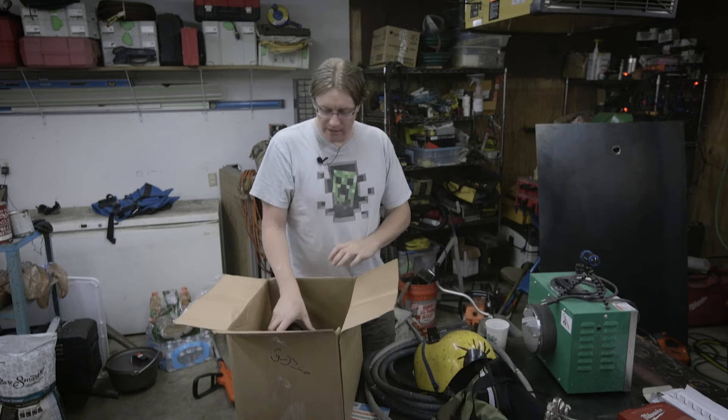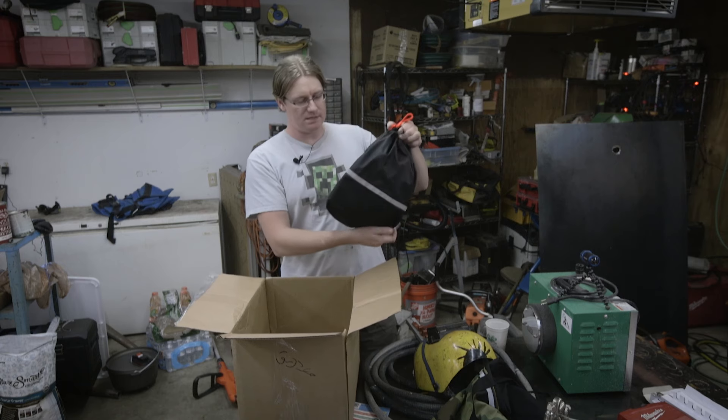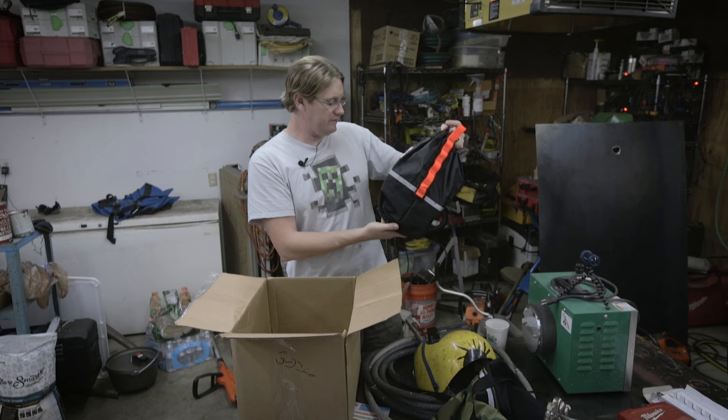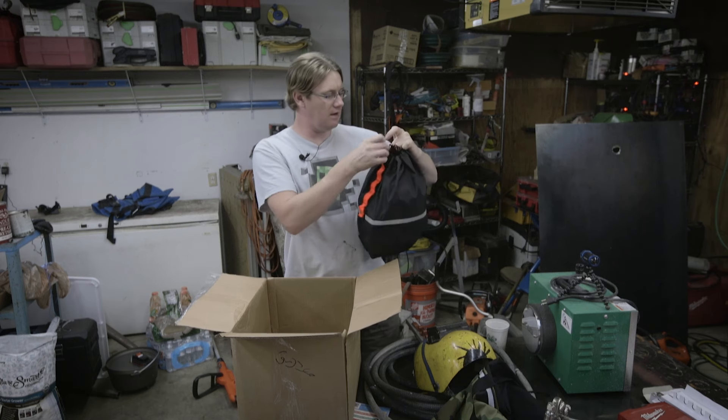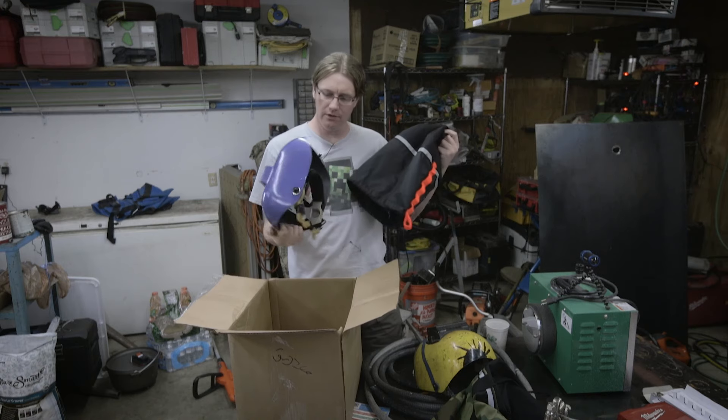I really hope they actually go ahead and make a production run of these. This is basically the same deal, and it has their logo — Calavera Tools. It's pretty slick. These are just cool as hell.